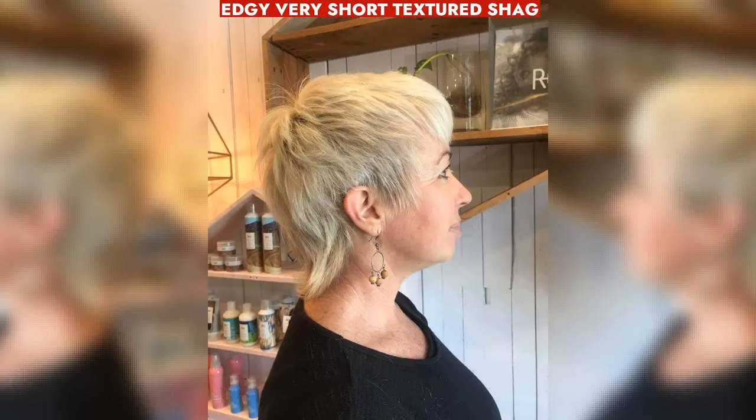Busy 50-year-old women can embrace a low-maintenance textured shag with golden brown hues, flattering for olive skin.